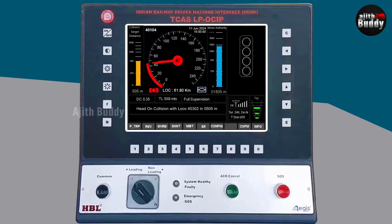So you may have understood Kavach's working from the pilot's point of view. There are more interesting and informative videos on the channel, so please check them out. See you in the next video. Thanks for watching.